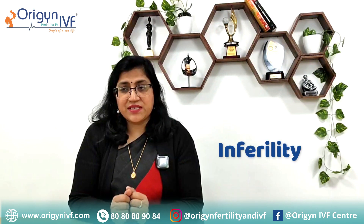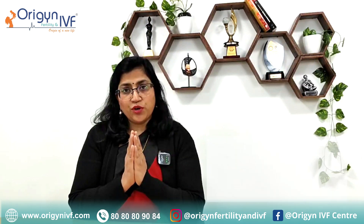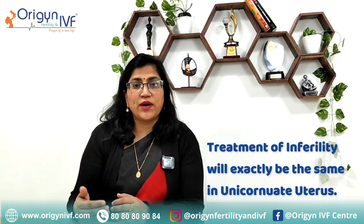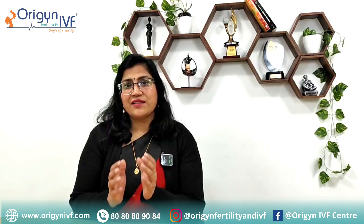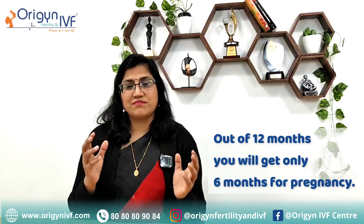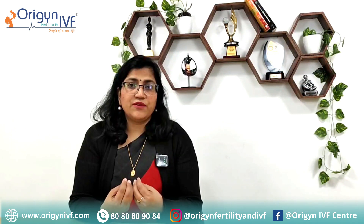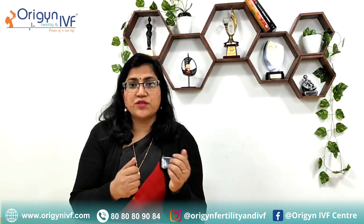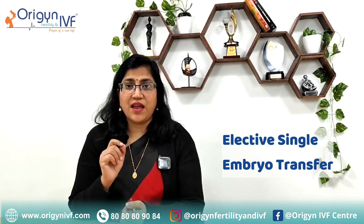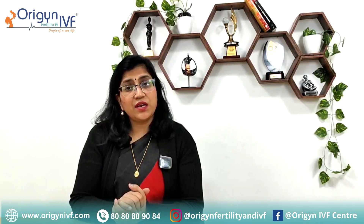If a patient with unicornuate uterus comes to us with infertility and is not able to conceive, it is not necessarily because of the unicornuate uterus, since many times patients will have normal pregnancies. Your treatment of infertility will be exactly the same as with any other patient with a normal uterus — that could be natural trials, IUI, or IVF. The only thing to remember is that your window of time is effectively half, because half the time your egg is forming from the side where there is no tube. So out of 12 months, you may have just 6 months for conception. Also, whenever we do IVF for such a patient, we must remember that only one embryo should be transferred — elective single embryo transfer should be the norm — because the uterus is very small and cannot hold two babies.